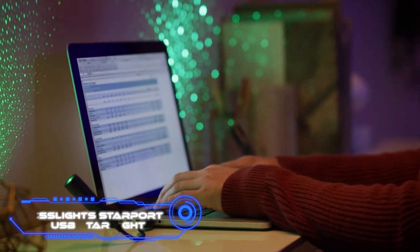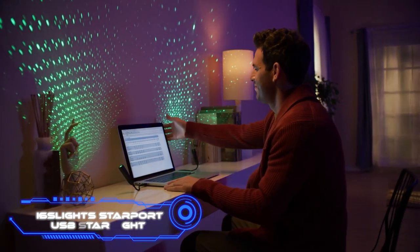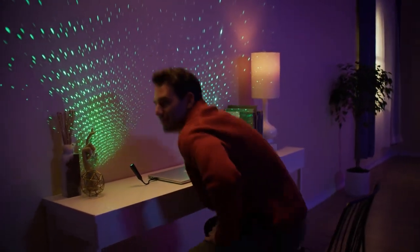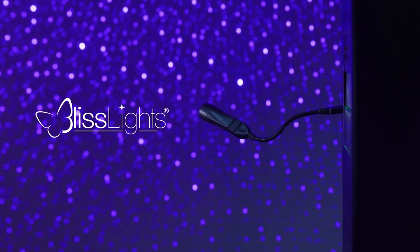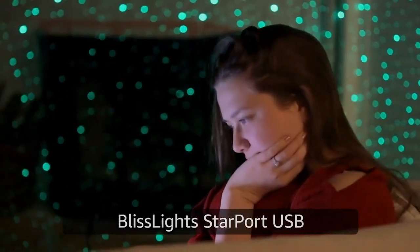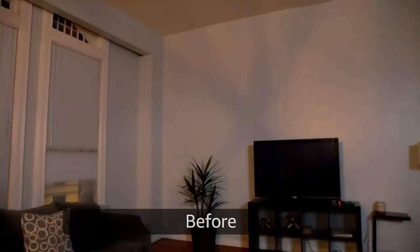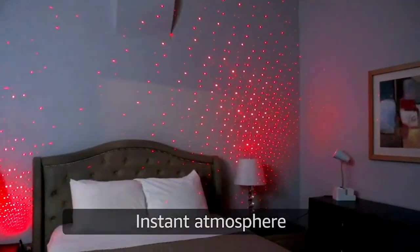BlissLight Starport USB Starlight. Whether you're wanting to take your gaming to the next level, sleep out under the stars, or just find a unique gift, the Starport USB is the superior option according to its developers. The design is straightforward — it connects to any available USB port and is offered in a choice of three LED lighting colors: blue, red, or green. It has the power to illuminate an area of 30 feet by 30 feet, allowing you to transform any room. To purchase the item, you will need to pay $15.